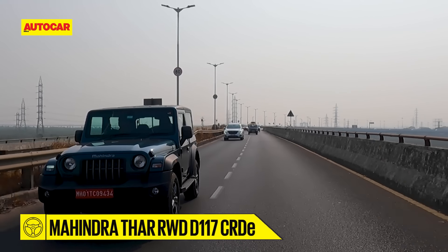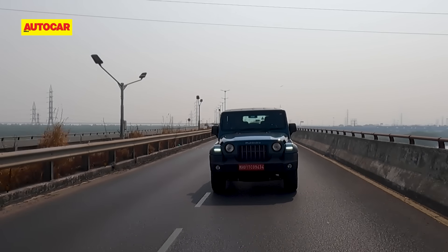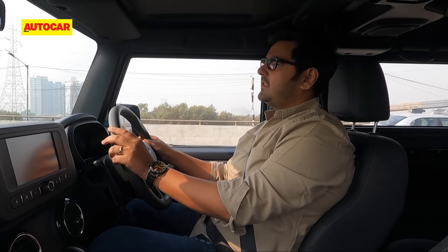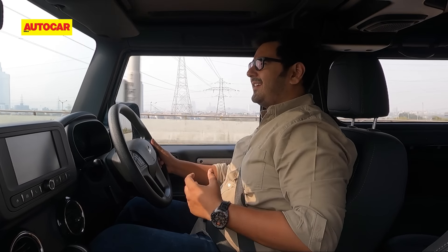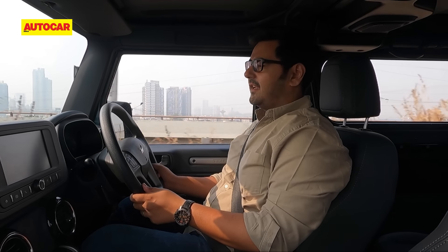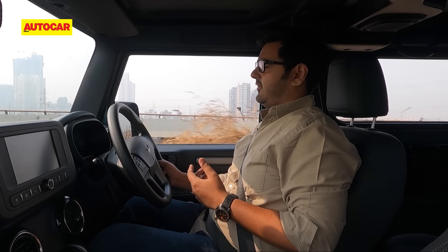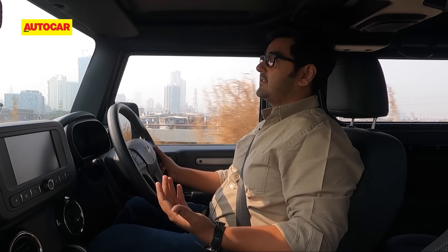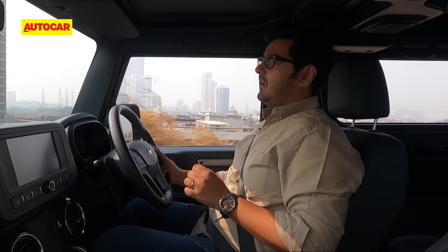The engine's ready power does reflect in the in-gear timings. The Thar RWD and 4x4 are almost identical in the run from 20 to 80 kph in 3rd gear, and it's actually the RWD that's quicker from 40 to 100 kph in 4th gear. However, the more powerful Thar 4x4 is faster in flat-out acceleration to 100 kph. Even so, the Thar RWD makes for a happy cruiser. When you want to maintain a steady cruise at 80 or 100 kph, this engine does the job surprisingly well.